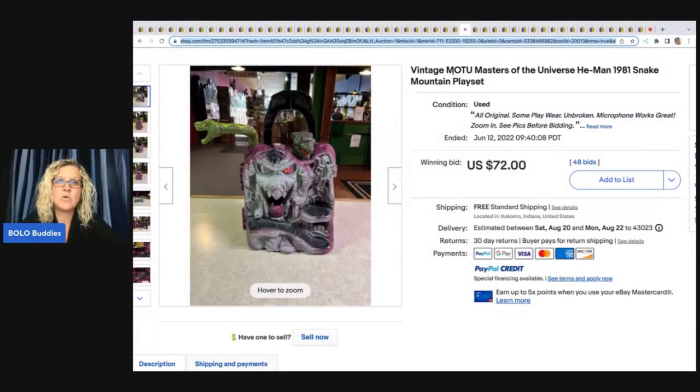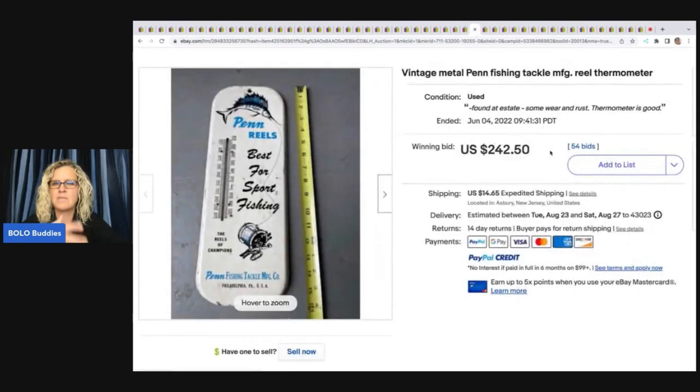This is a vintage Masters of the Universe He-Man Snake Mountain playset — MOTU stands for Masters of the Universe; I remember figuring that out and feeling silly! It sold for $72 with free shipping. I'm surprised it didn't go for more — some of those go for a lot; maybe it was incomplete or not in great condition.